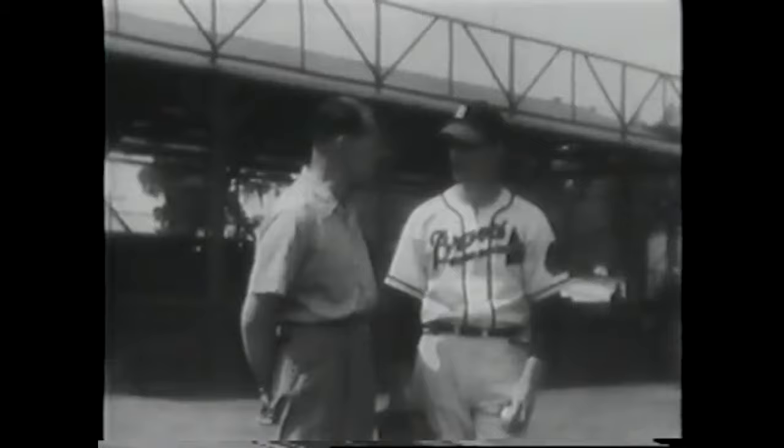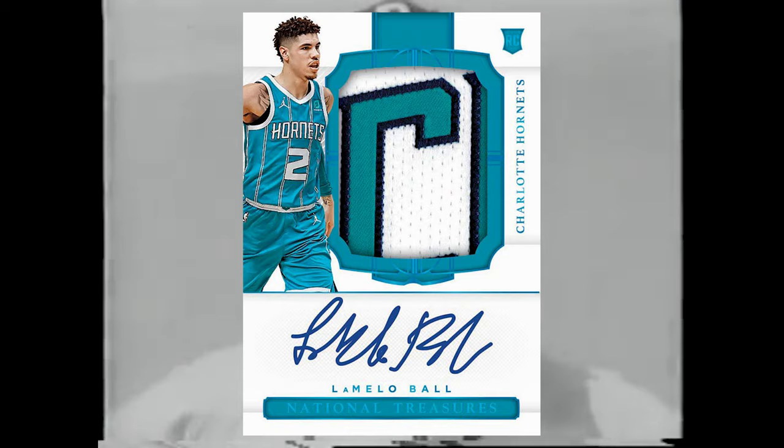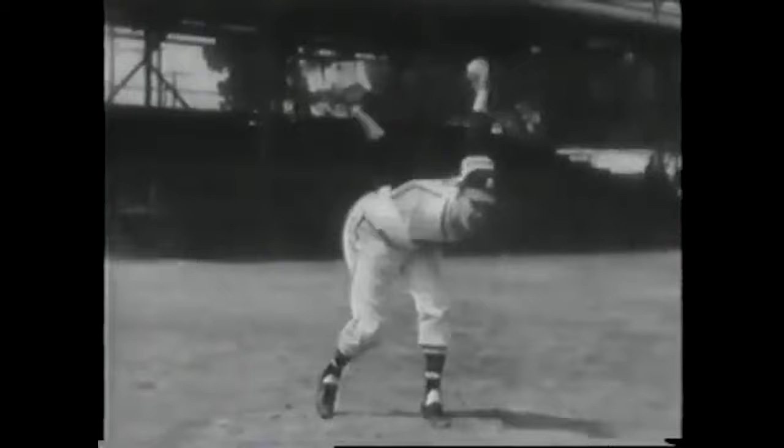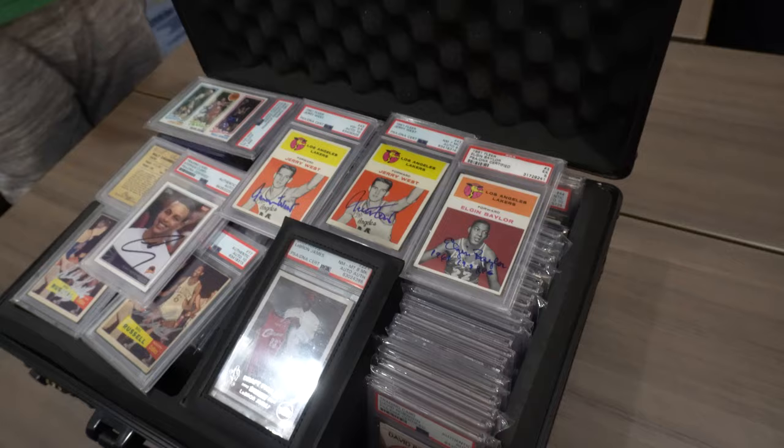Jersey cards in the 2000s were all game used. Today, cards like this LaMelo Ball aren't even game used — they're player worn, and half the time we don't even know what that means. Also, older players only had a few jerseys per season, so you know they were used for quite a while. Players like Warren Spahn — probably the greatest left-handed pitcher of all time — and Frank Robinson, one of the best hitters, are always going to be remembered.